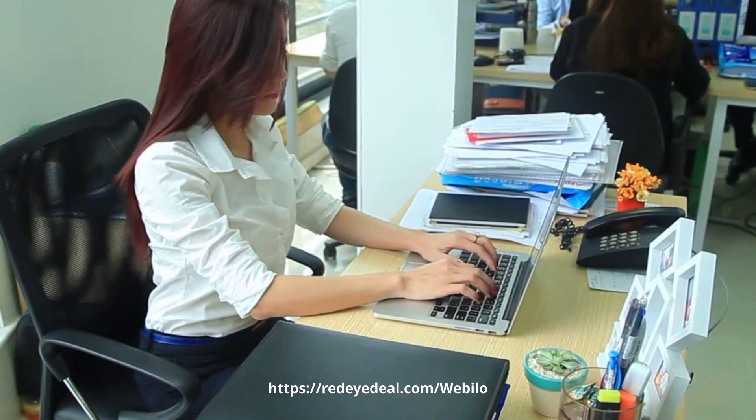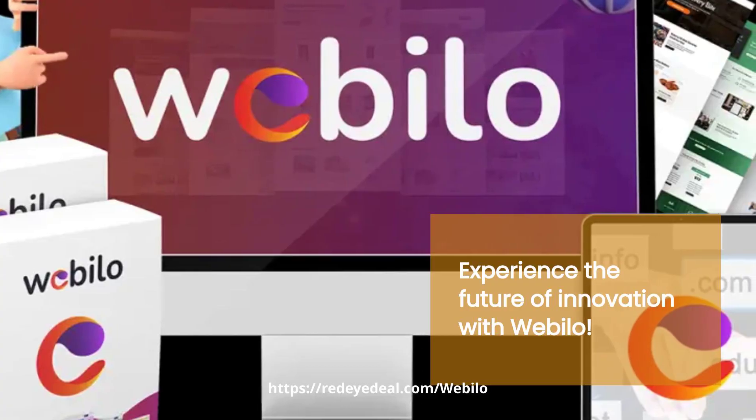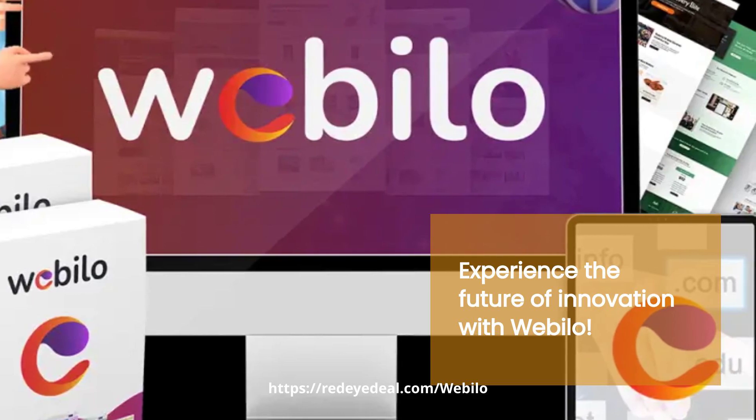Thank you for watching today's product review. Like and subscribe for more exciting content. Stay tuned for more reviews on the latest and greatest products. Happy creating with Webelo.